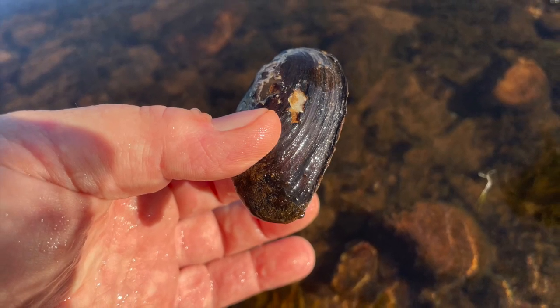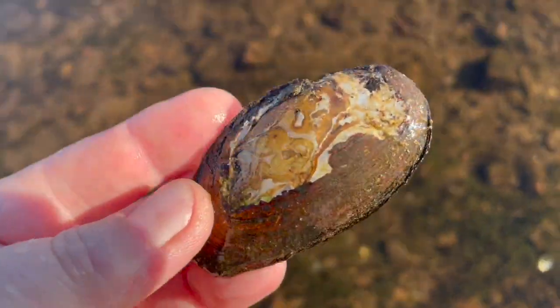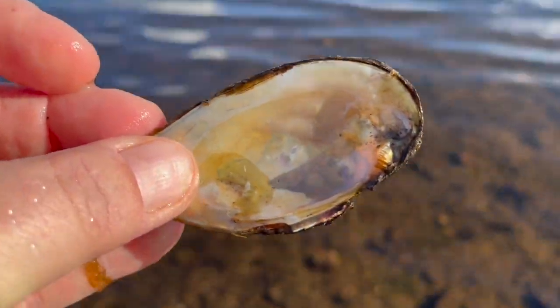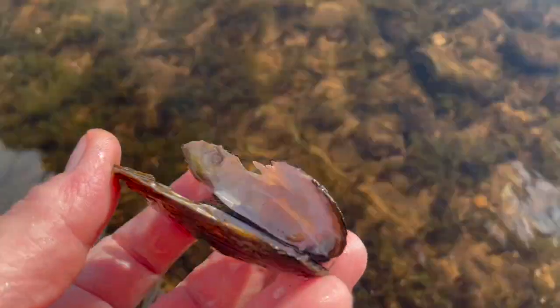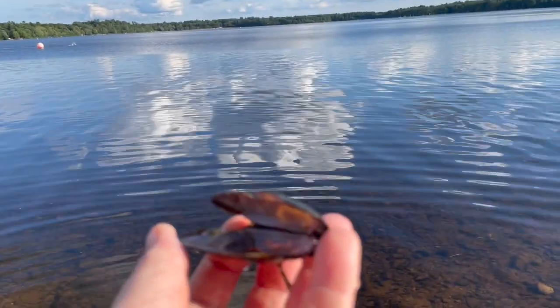This is what you may be familiar with. At some point when they die out, you will just come across the shell, and yes, if it's broken it can give you a little cut on your feet. However, I would like to tell you a little bit about their benefits in water.